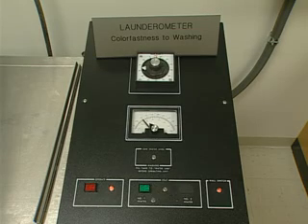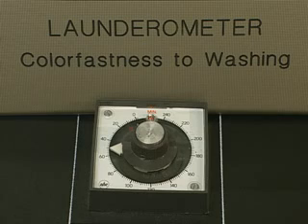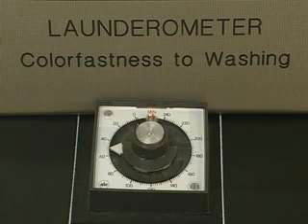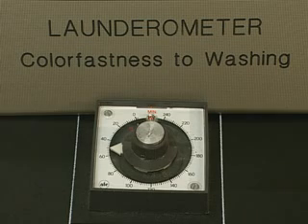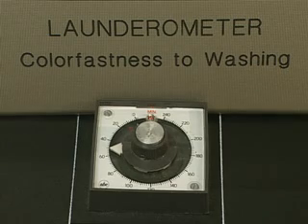A laboratory machine called the launderometer is the instrument used. A single 45-minute cycle in the launderometer with these procedures will approximate five hand or home laundering cycles. However, the evaluation of staining effects that replicate five launderings cannot always be achieved in the 45-minute test, because unfixed dye on the fabric that moves into the laundering bath can vary tremendously from one shade to another, thereby reducing the predictability of the 45-minute test.